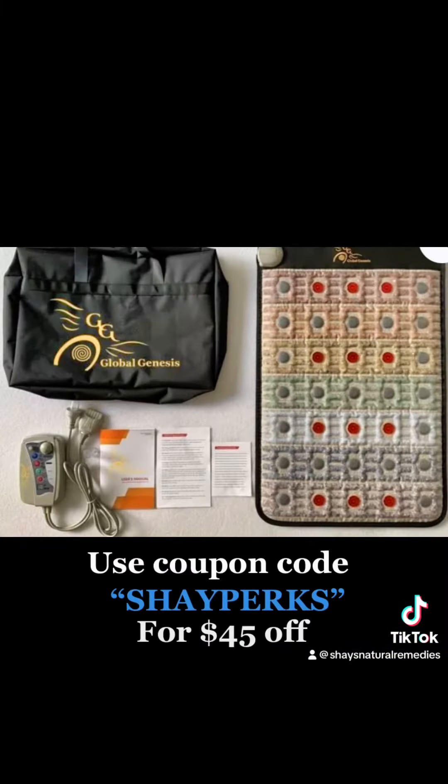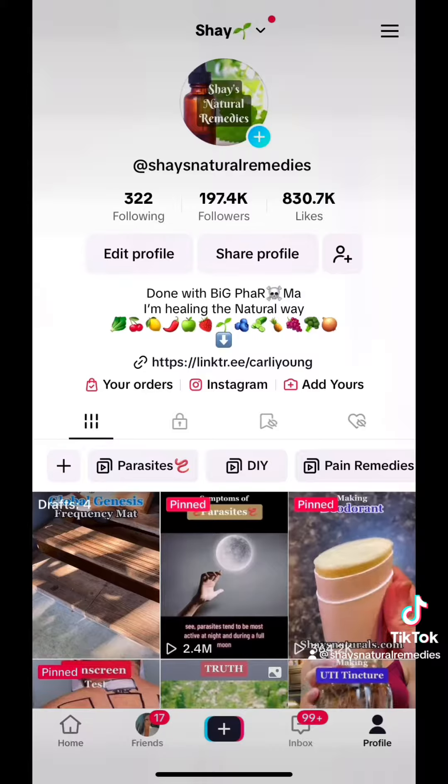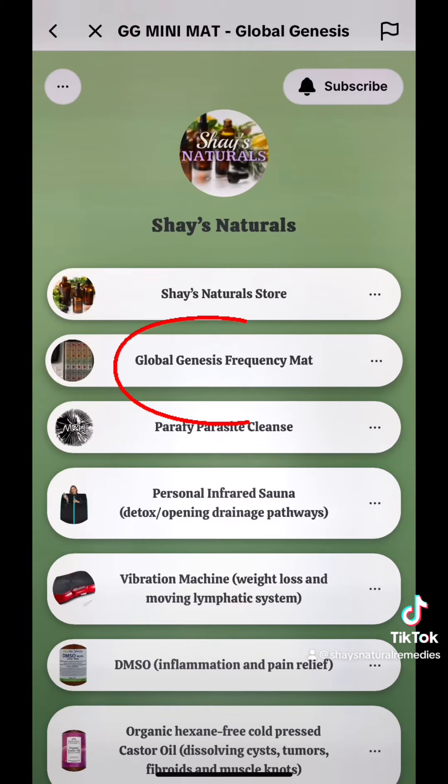If you too want one of these healing frequency mats, you can click on the link in my profile, go to my link tree and it's listed there.